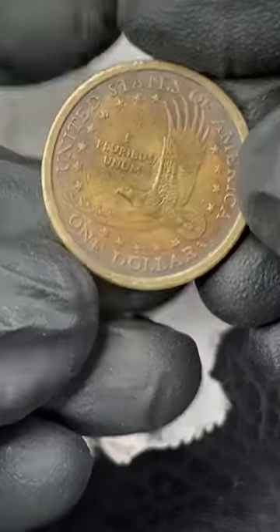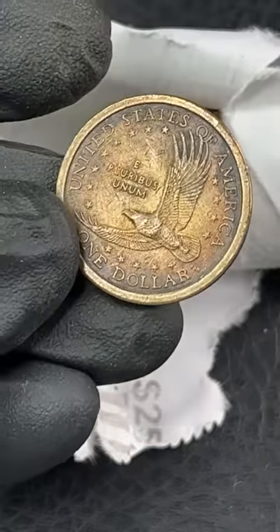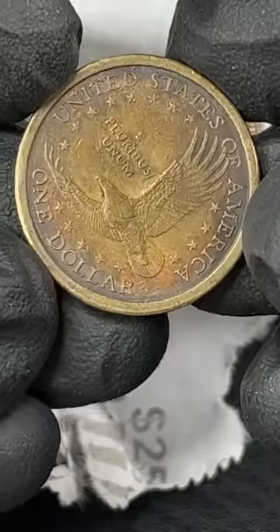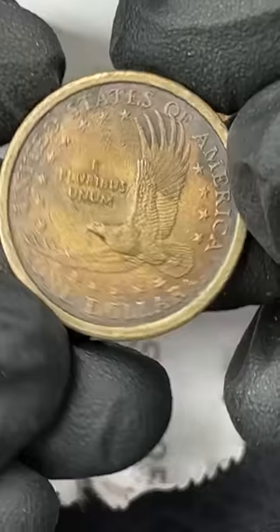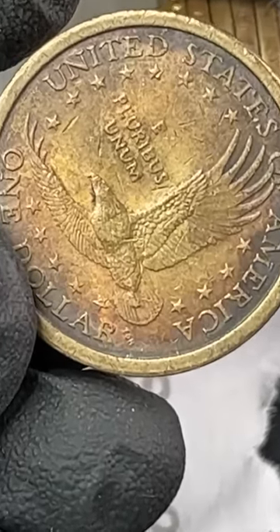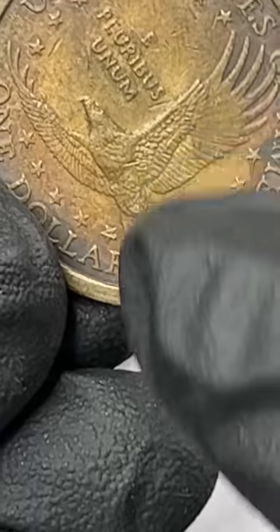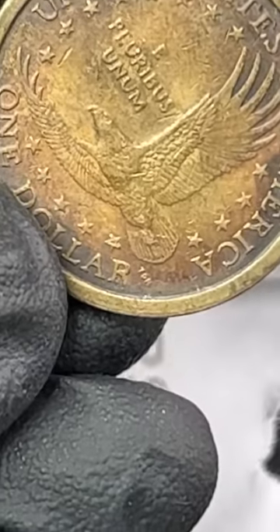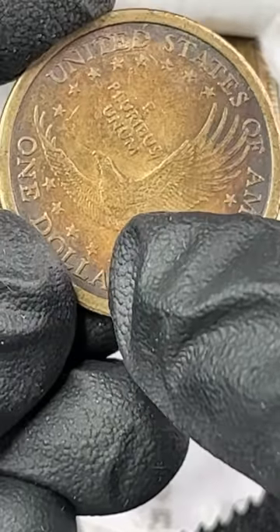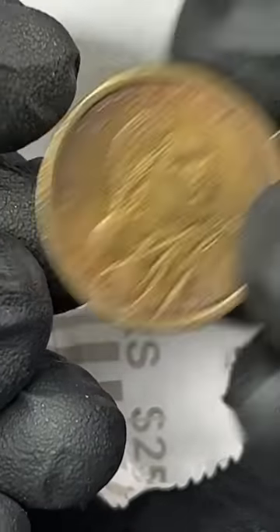Whoa everybody, look at the toning on this - that is cool! Is that a Wounded Eagle? Hold on. Right there - no, I think that's damage. But that's almost what a Wounded Eagle would look like. That's damage, but this is really nice toning. I'm going to keep this anyway, just because it's toned really cool. Sometimes toned coins will fetch a bit more. Just a really nice toned Sacagawea dollar - I'm going to keep that one.